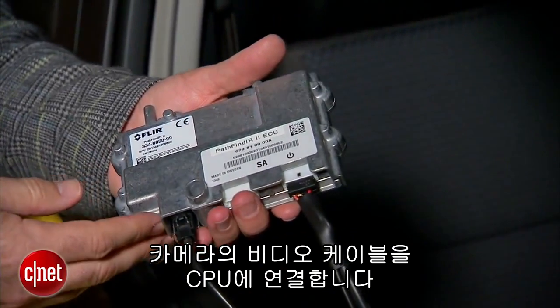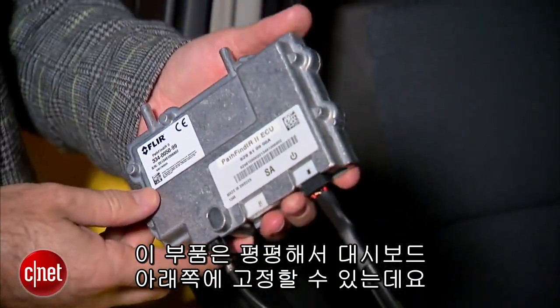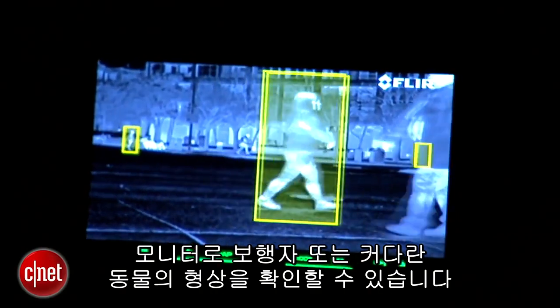I've run the video cable from the camera to the CPU unit. This is an important part of the Pathfinder 2. They say mount it inside the cabin to keep it out of the weather. It's nice and flat so you can mount it up under the dashboard. What this part of the system does is it takes the imagery from the camera and looks for pedestrians or large animals which it can identify on the monitor.